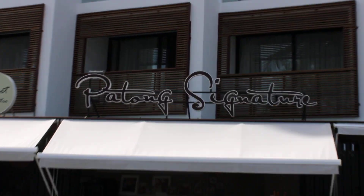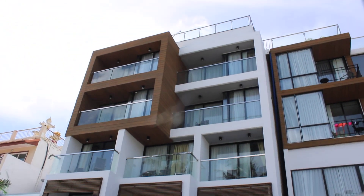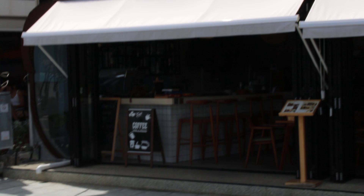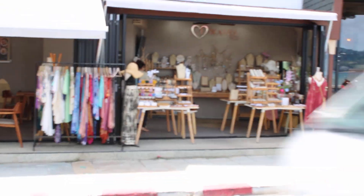This is the next hotel, Maton Signature. It's got like 5 floors and we're on the 4th floor. You can see they've got their cafe, dinery, snacks, bar, drinks, and they also got a little boutique area where they sell a few items.